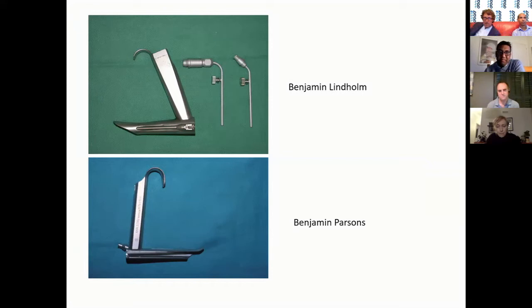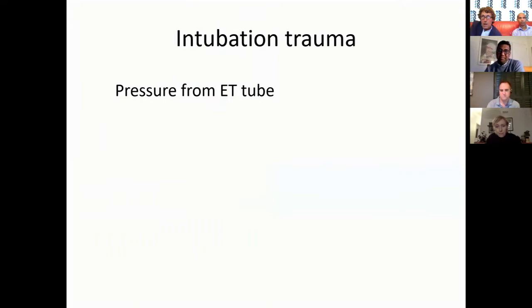If you use the term 'Benjamin Laryngoscope' it's a bit vague and woolly because there are about ten Benjamin Laryngoscopes and all sorts of other bits of kit with his name on. The two you will probably know are the Benjamin Lindholm and the Benjamin Parsons. There's a slimline, a subglottoscope, and all sorts of Benjamin scopes.